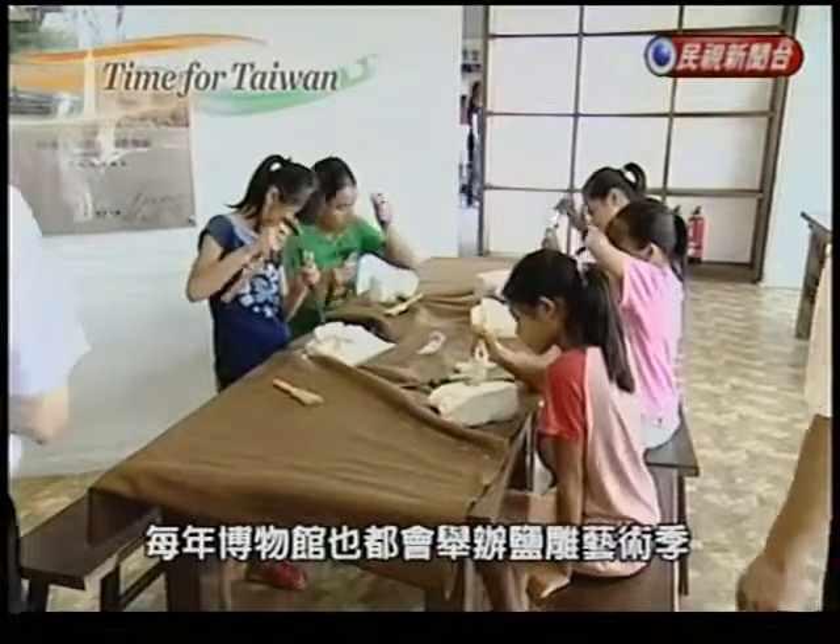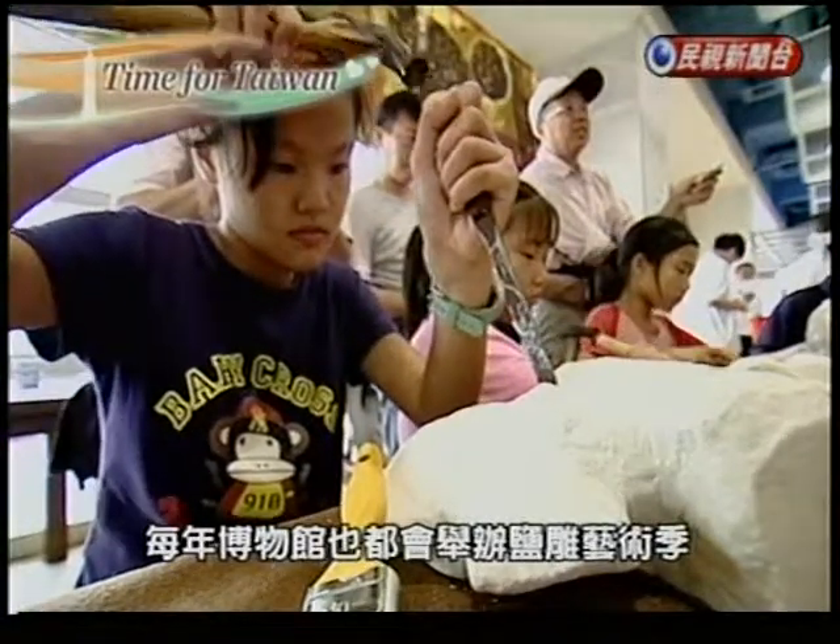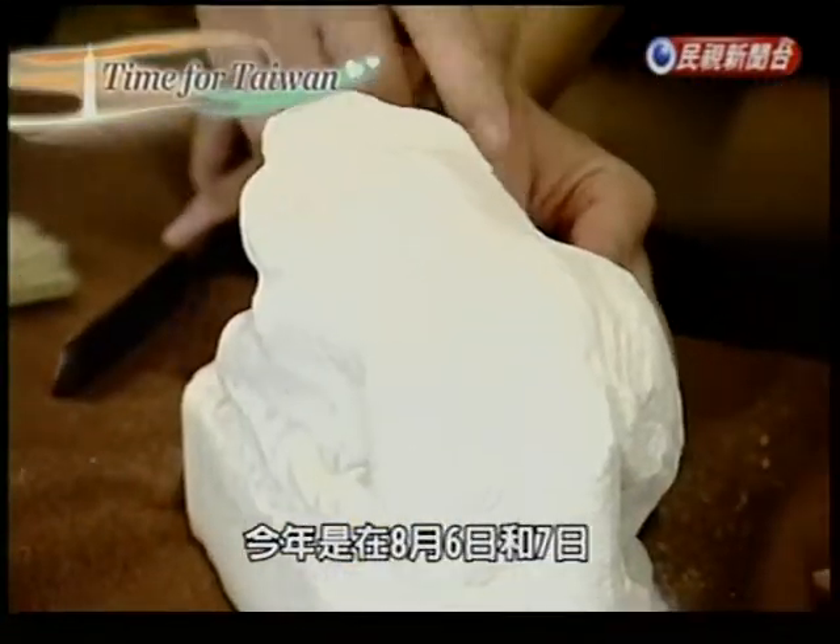And every year, the museum also hosts a salt sculpture festival. This year, it's on the 6th and 7th of August.